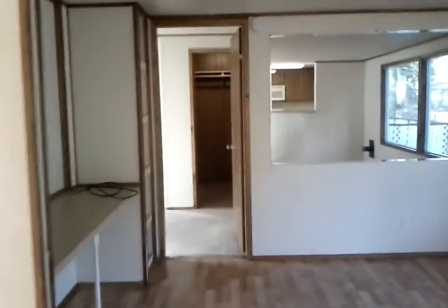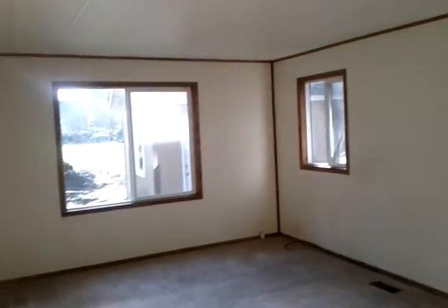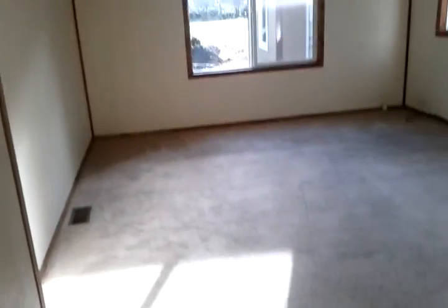Taking you down to the master bedroom side. More windows — you can see the storage shed and shop out there too. Plenty of room for a king-size bed here.